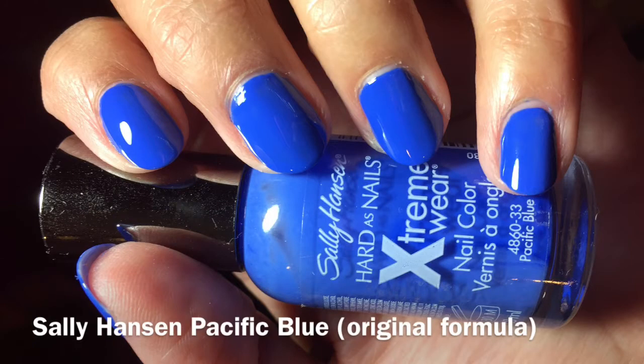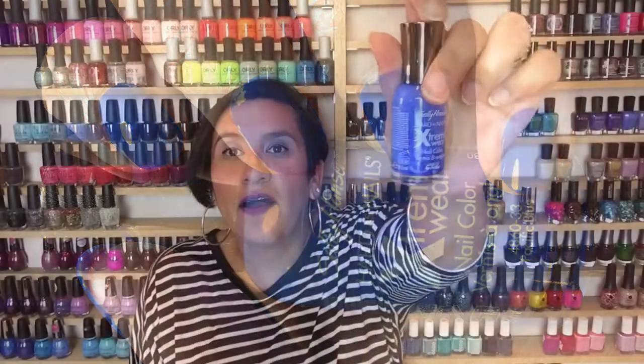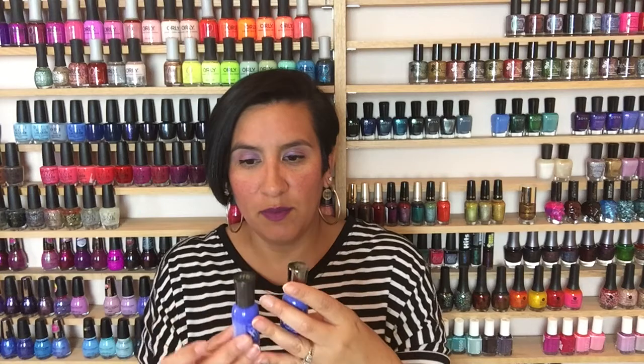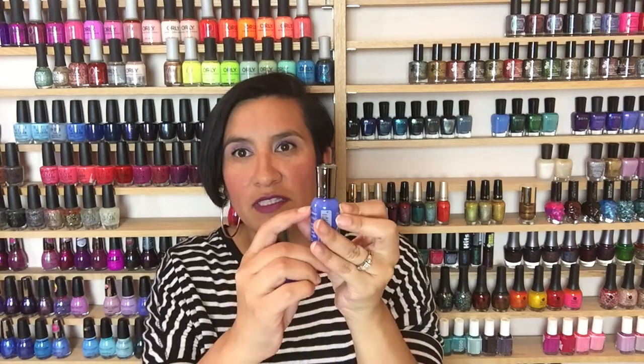The first polish I ever decided I needed a backup of was Sally Hansen Pacific Blue Original Formula. What's funny about this polish is I bought it before I was ever into polish. I just went to the store, saw the color, thought it was cute, and got myself a bottle. When I got into polish, I realized what a big deal it was to everybody that loves nail polish.